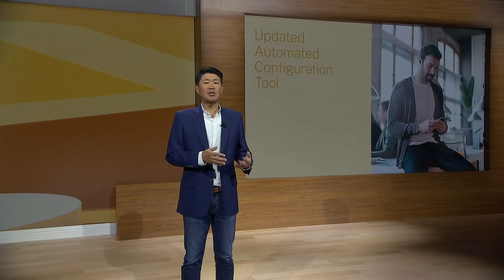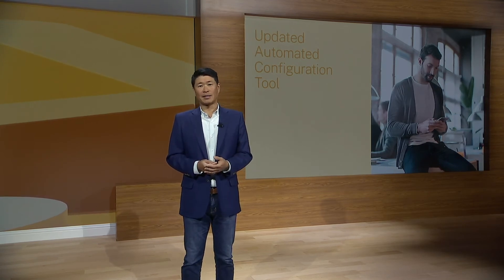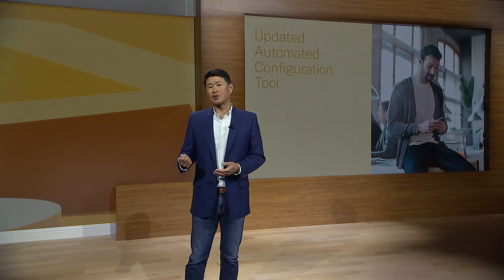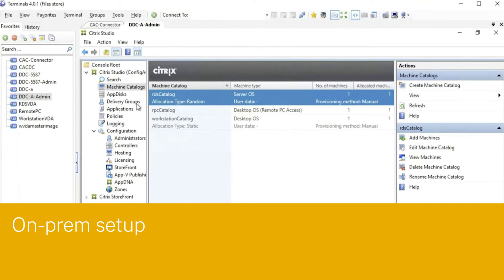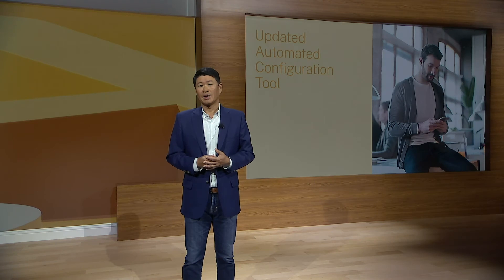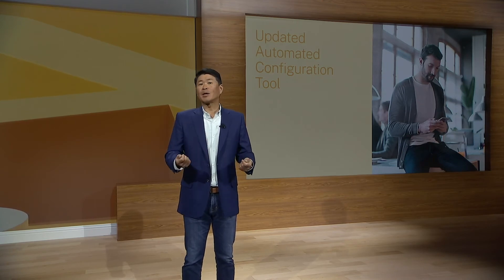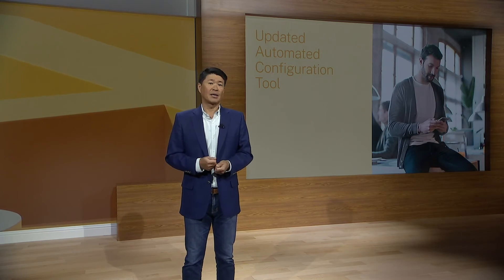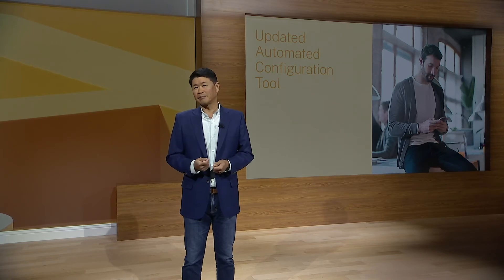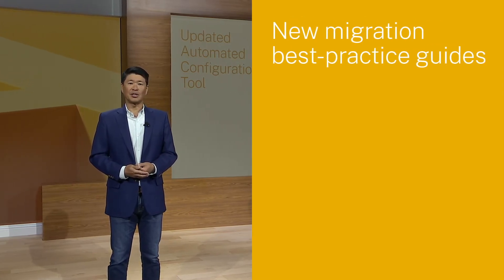It makes it much easier for administrators to test how their current on-prem configurations will work in Citrix cloud services using the Citrix Virtual Apps and Desktop service. That means reduced administrative overhead from Citrix managing part of the back-end control plane, and automatic and customizable component updates in Citrix cloud services. The tool discovers and exports one or more on-prem sites as a collection of configuration files, which administrators can optionally edit, and then imports these files into Citrix Virtual Apps and Desktop service. For instance, if you've accumulated different data centers through M&A and want to move them all to the cloud and consolidate management, the tool can easily help. Citrix also has new migration best practice guides that take you through the journey step by step.